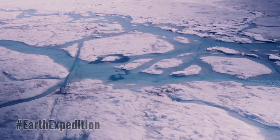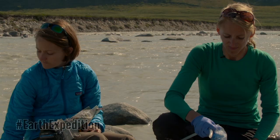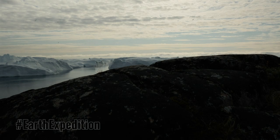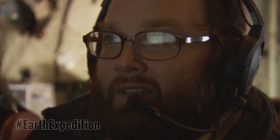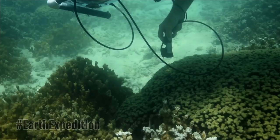Earth Expeditions: an in-depth look at how NASA studies Earth beyond satellites. The view from space gives us a global picture, but we go closer to the ground to get a granular view of what's going on by using ships, aircraft, ground stations, and our own eyes. We call these closer looks field campaigns.